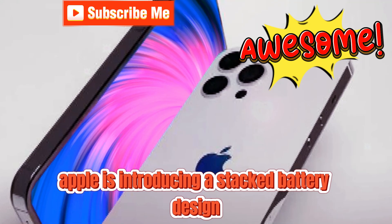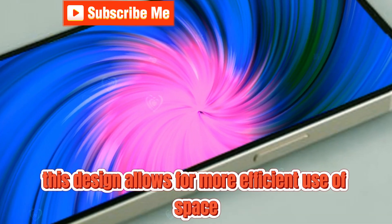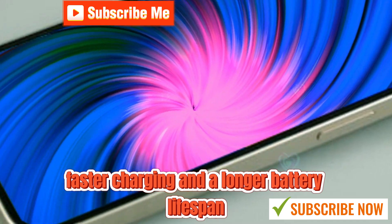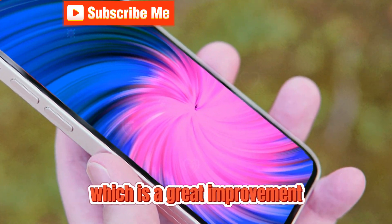Additionally, Apple is introducing a stacked battery design, previously seen in MacBooks. This design allows for more efficient use of space, faster charging, and a longer battery lifespan. For example, after a year, you might still see 95 to 90% battery health, which is a great improvement.